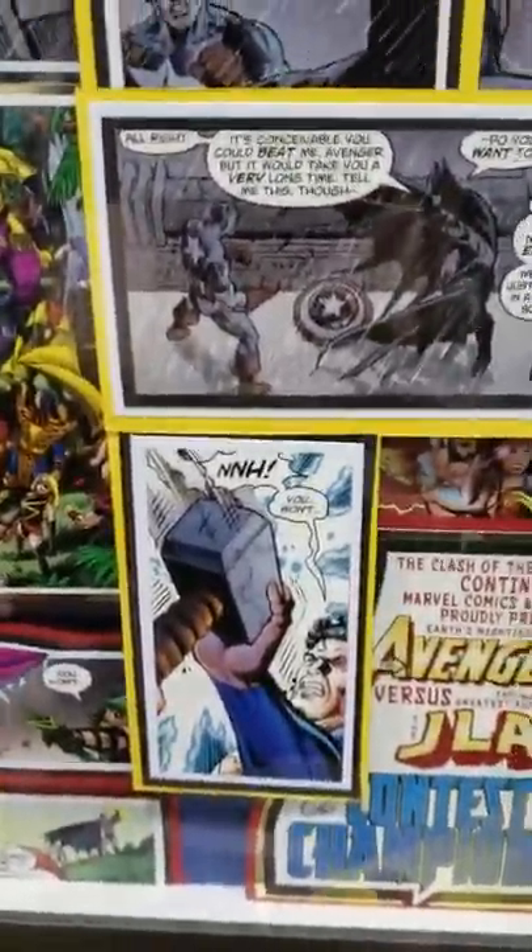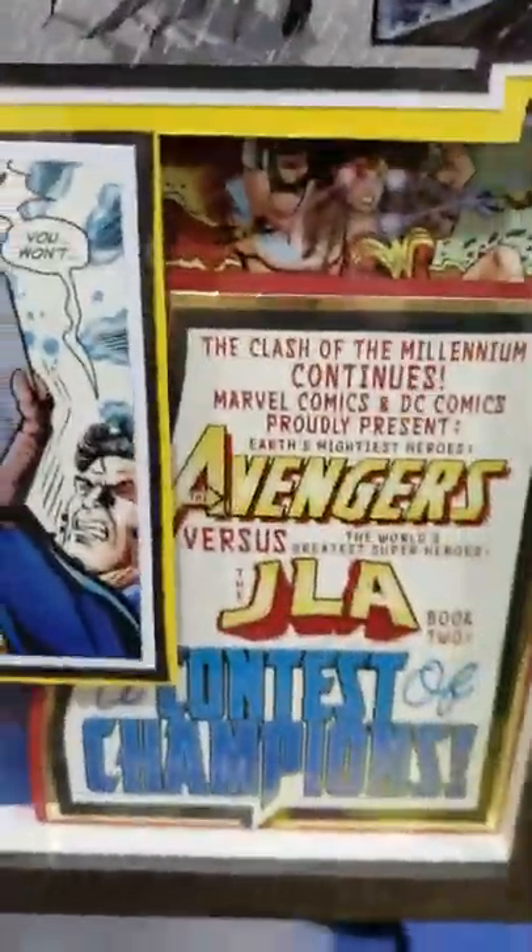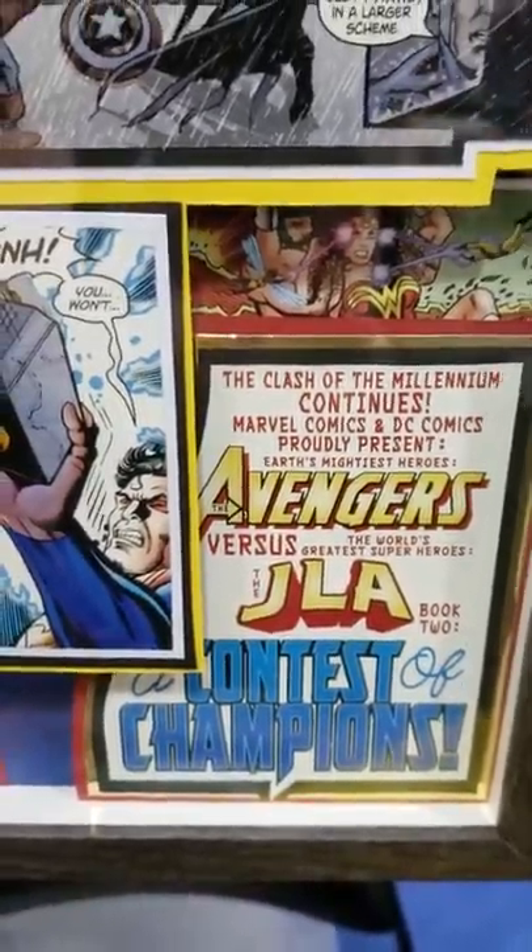Justice League squaring off against the Avengers. Superman grabbing Thor's hammer. You got a little Wonder Woman and Hercules. Hawkman vs. Green Arrow. Look at that — Avengers vs. JLA Contest of Champions. Tobias, well done. Look at that. Squaring off. That is fantastic.